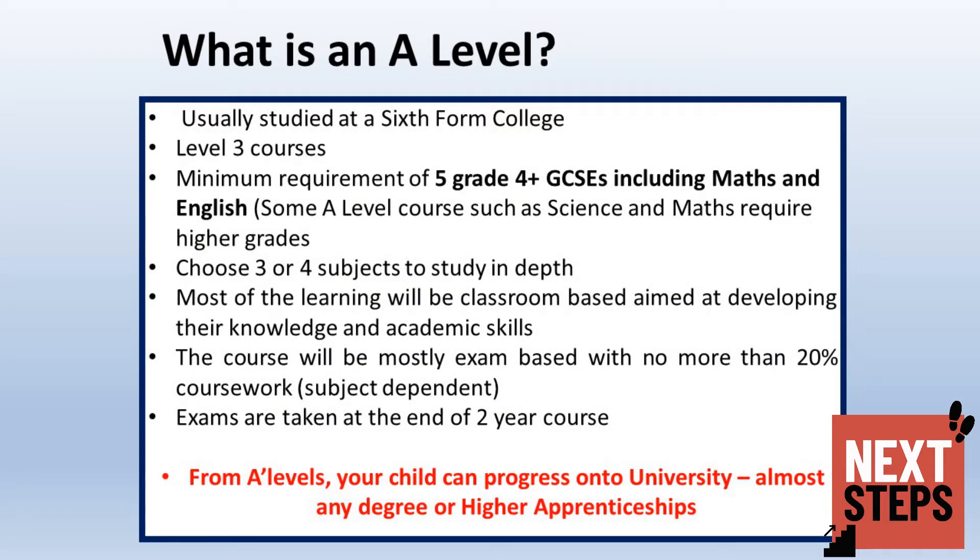The next few slides take you through the types of qualifications available to your child. The first of these is A-levels, which are usually studied at sixth form college, although some colleges offer them as well. These are Level 3 courses requiring at least 5 grades at Grade 4 or above, including English and maths. Be aware that some subjects such as science and maths require higher grades. Students will generally study 3 or 4 subjects in depth, and most learning will be classroom-based.